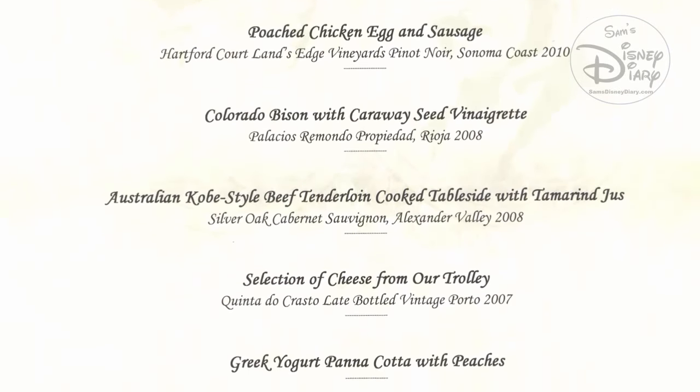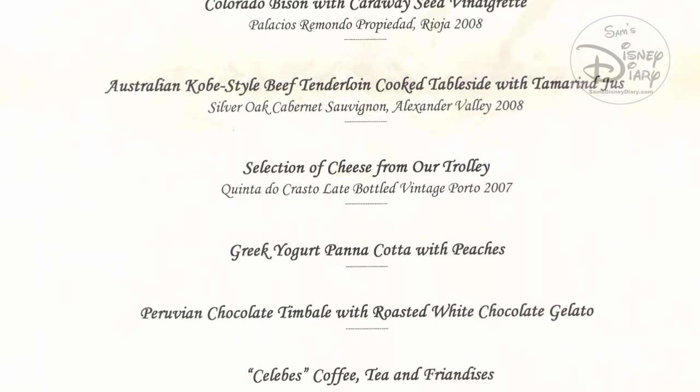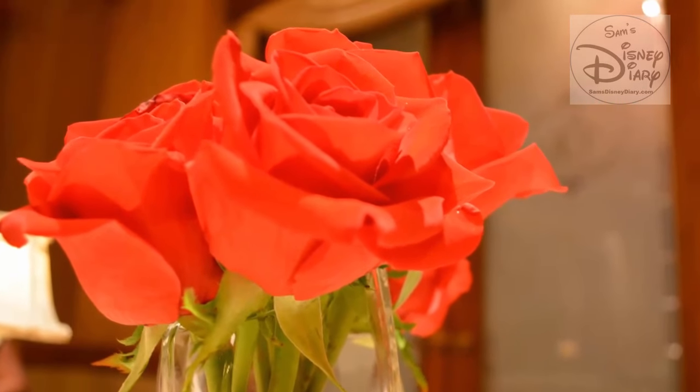We were presented with our custom 10-course menu and treated like royalty. I had my camera ready and captured as much of the dining event as I could. Hope you enjoy. Jack, can you take us through 10 courses in 10 minutes?